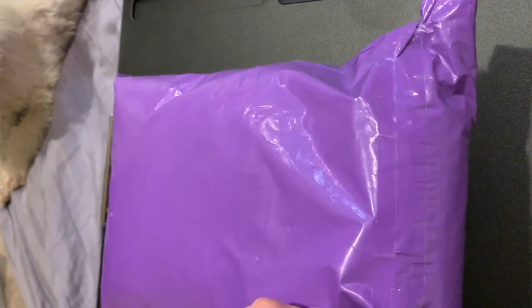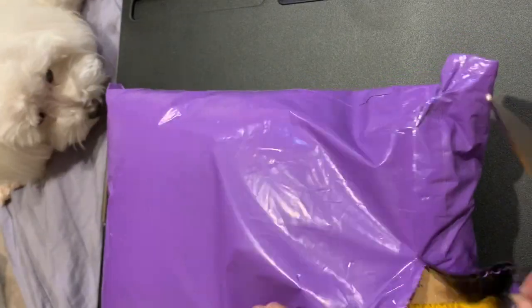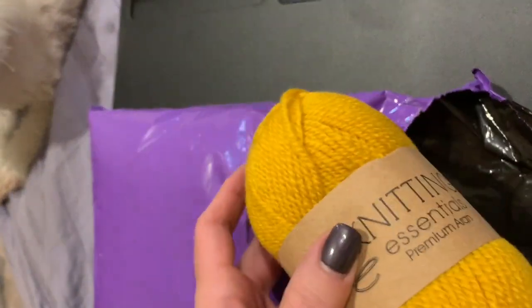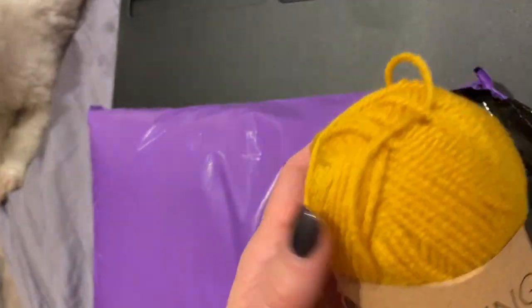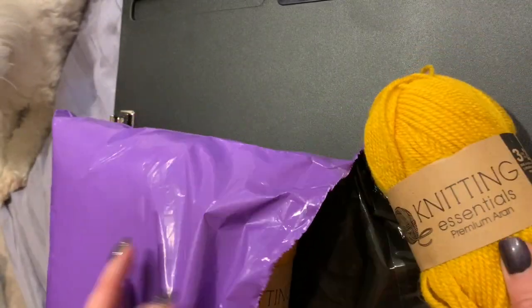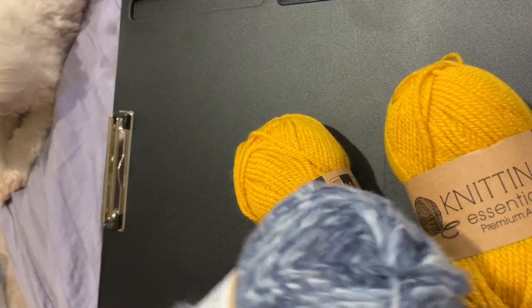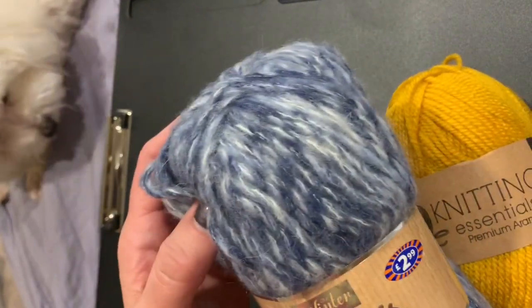Oh my gosh, it is beautiful yarn! I've never seen this brand before — it's called Knitting Essentials — and two skeins of that. And oh my goodness, look at this beautiful mohair yarn. It's a beautiful color of blue, and two skeins of that.